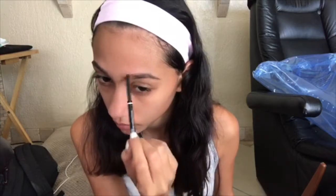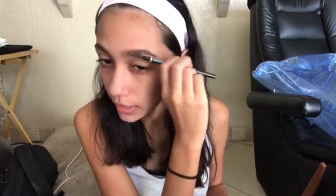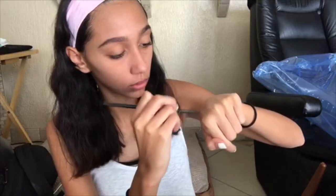I'm going to take the spoolie and go through them, blending everything out. This eyebrow always comes out the best, I don't know why. Then I put a little bit of foundation on the back of my hand — just a dot — and take a flat brush to fix the area underneath my eyebrows.